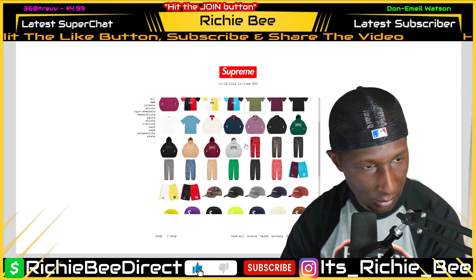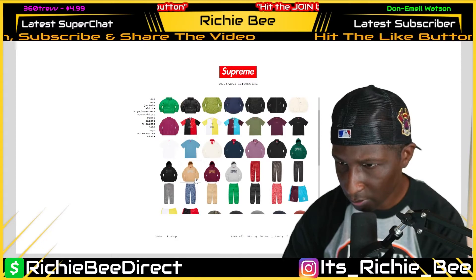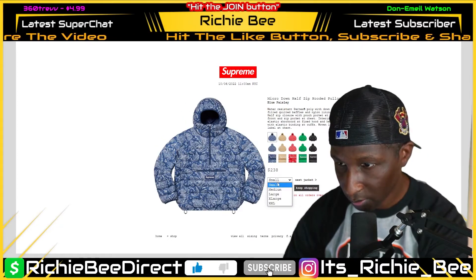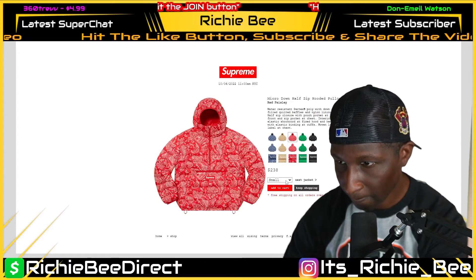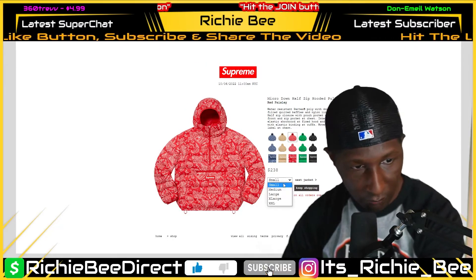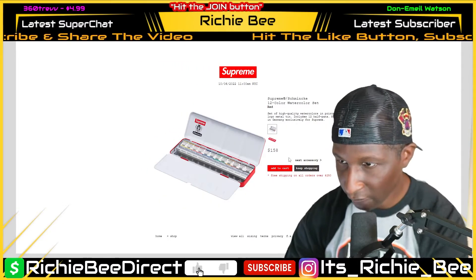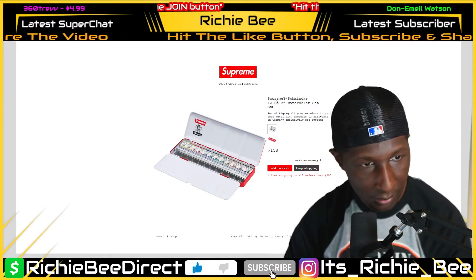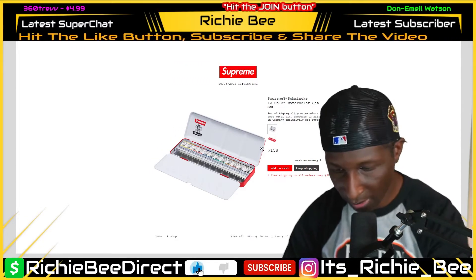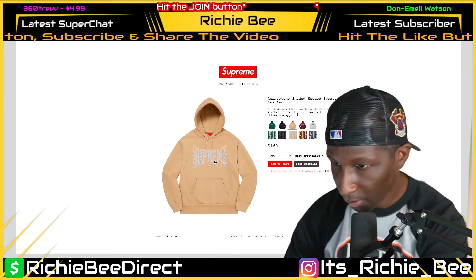The number one item right now are these puffers. Let me also look at these watercolors and refresh. They're $238, and they're doing free shipping on all orders over $250 — so I suggest if you're going for anything, add something to your cart to get the free shipping. The watercolors are $158. If anybody knows the quality of the brand they're collaborating with, let me know in the chat.